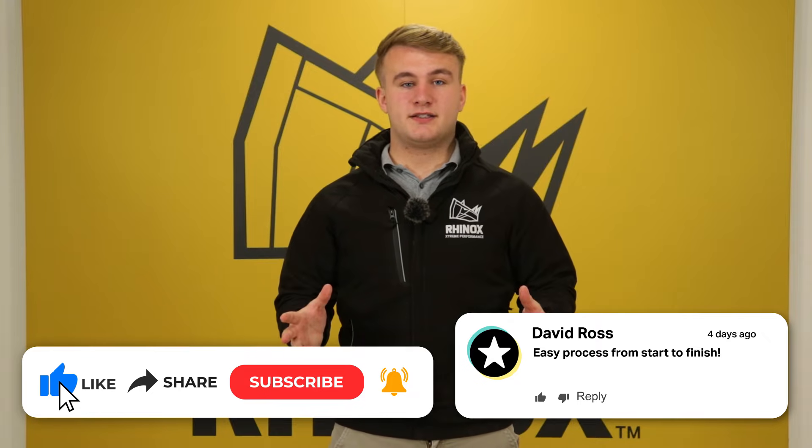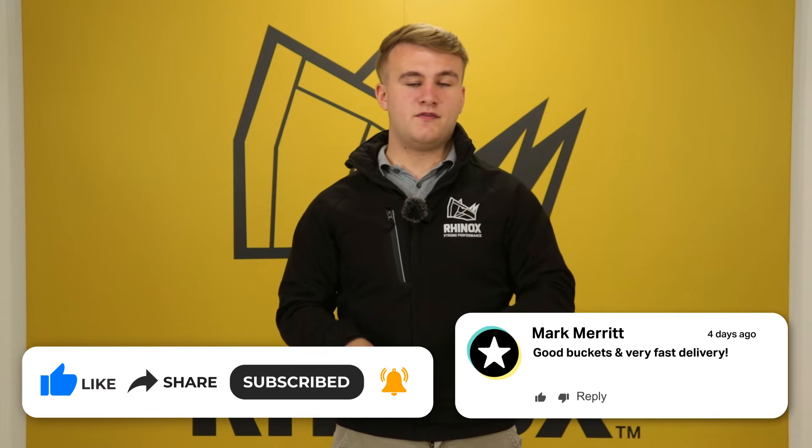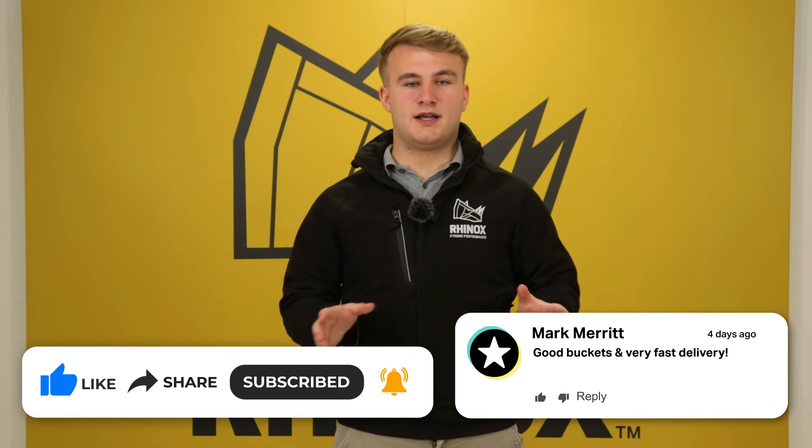Now you know the top 10 types of excavator, why not check out the video here for the top 10 excavator buckets? And don't forget to subscribe so you don't miss out on another video.